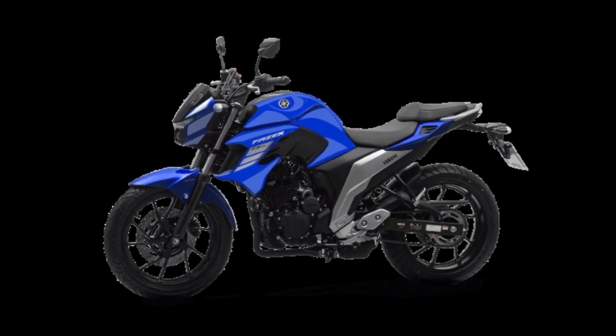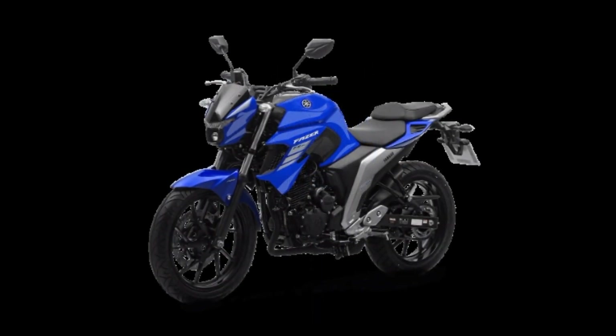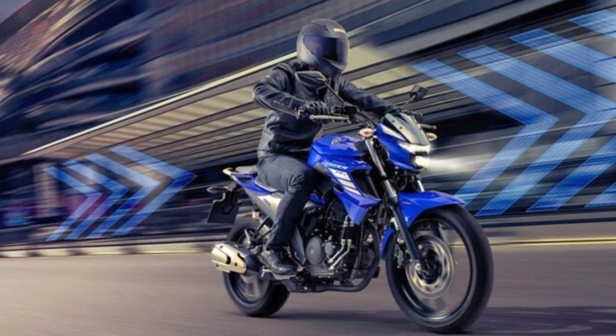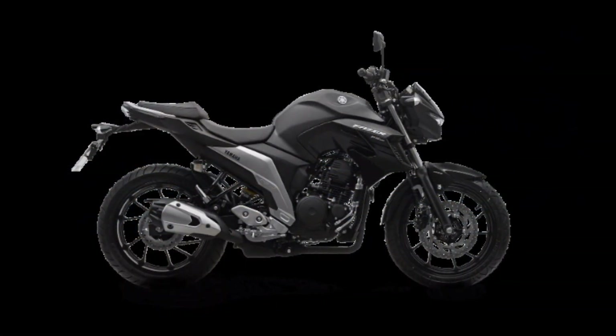The transmission is a five-speed manual with a wet multi-disc clutch. On the market, the model comes in matte black, racing blue, and magma red, with a starting price of 22,000 Brazilian reais.